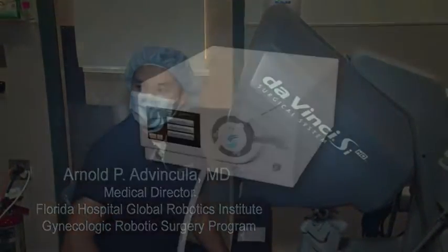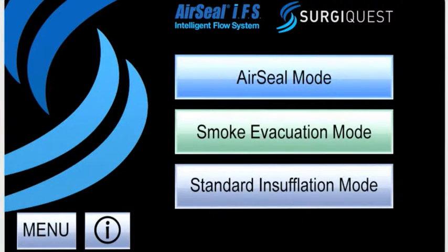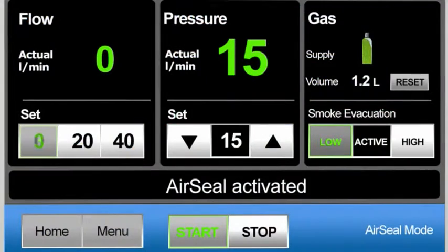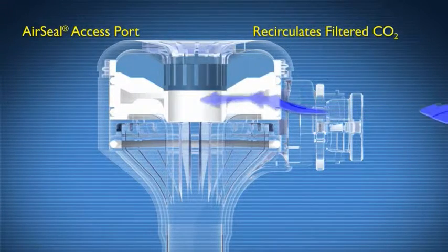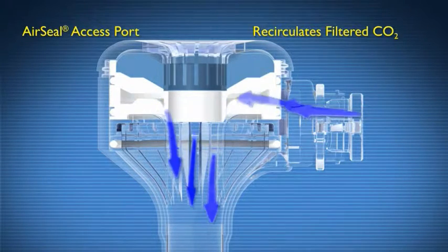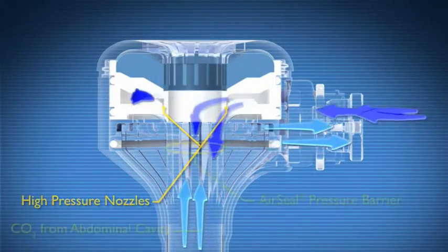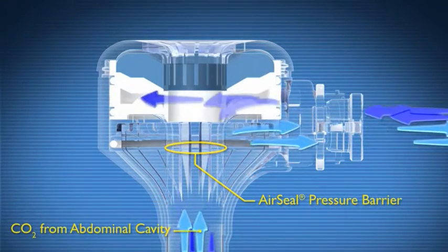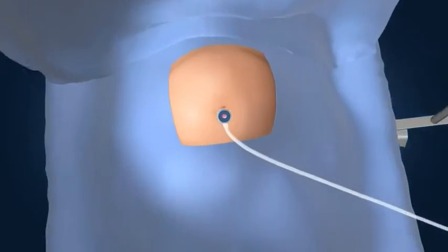The SurgiQuest AirSeal Intelligent Flow System offers the options of an AirSeal mode, smoke evacuation only mode, or standard insufflation mode. When used in the AirSeal mode, the system recirculates filtered CO2 through tiny high-pressure nozzles within the proximal AirSeal cannula to create an AirSeal pressure barrier that's greater in force than that from the patient's abdominal cavity.